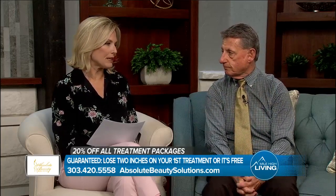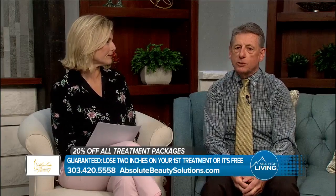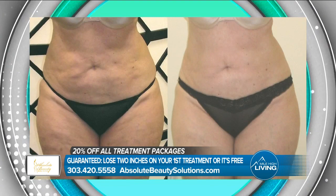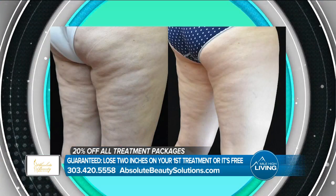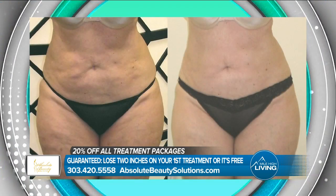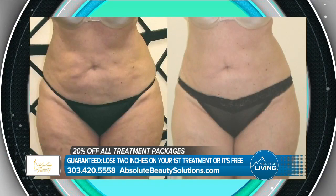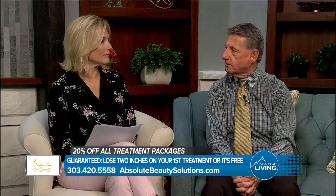We have heard about other treatments that involve cold therapy, heat therapy — how is this different? There are two other treatments out there: one where they use cold therapy and freeze the fat cells, which is called CoolSculpting, and then the opposite, where they burn the fat cells and it's called Sculpture. Both of those are painful, and patients who have done those treatments tell us you're not going to see results for 60 or 90 days under those treatment plans. Plus they hurt and there's downtime. Again with us — no downtime, immediate results on your very first visit.